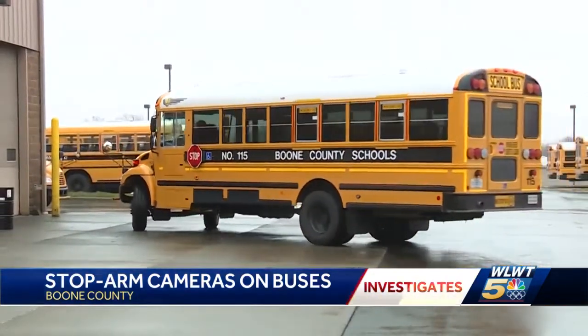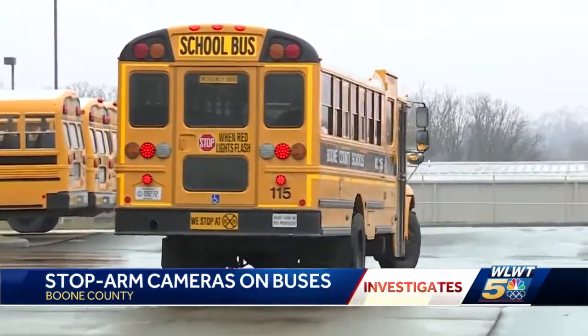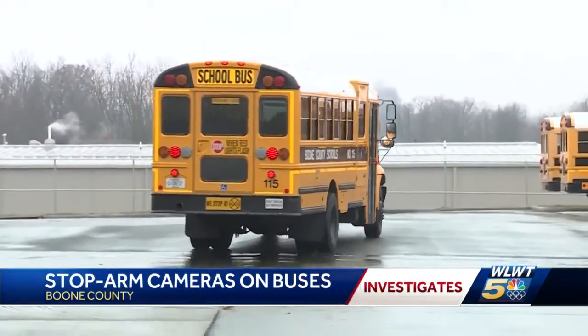Right now, only a handful of buses have the stop arm cameras, but don't think you're in the clear. The Kentucky Legislature is looking at legislation that's going to mandate this perhaps in the future.